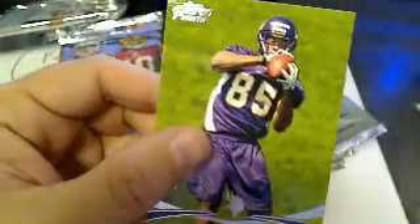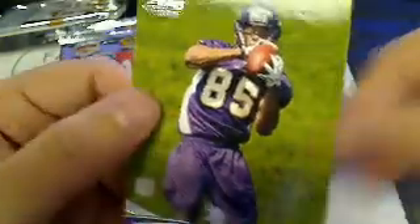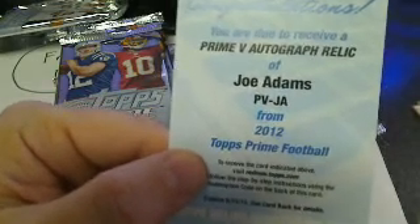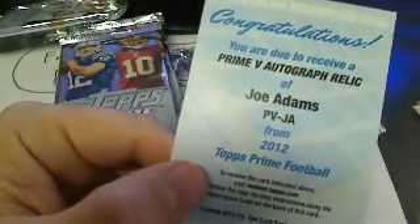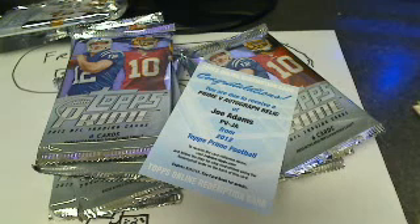We have a Greg Childs rookie card, Minnesota Vikings. And we've got a redemption — that's huge! That's what we need. I think the house got it.